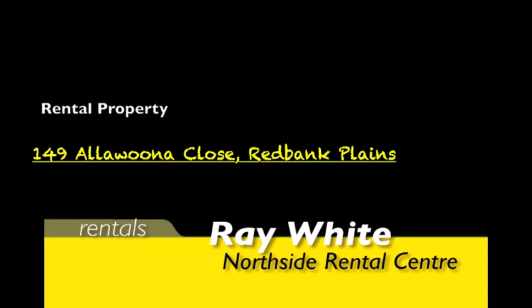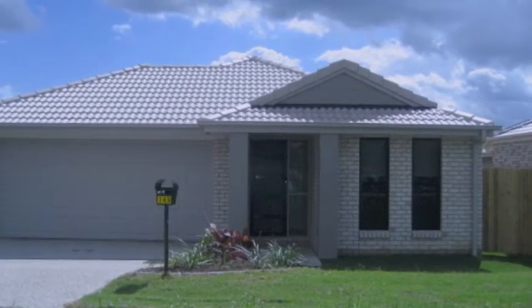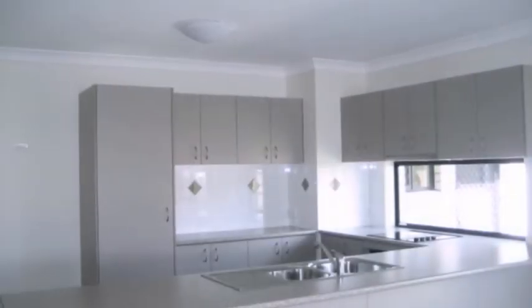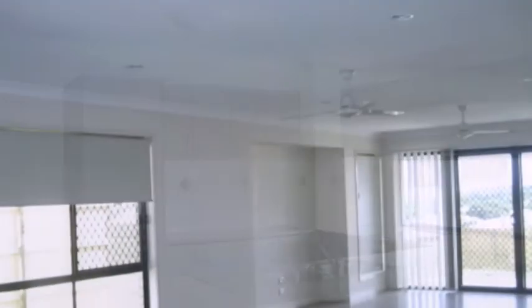Looking for a rental property with a little more space? Well, this property at 149 Allawoona Close, Redbank Plains is definitely worth having a look at. The property offers four good sized bedrooms, and the kitchen is beautifully designed with plenty of bench space and a dishwasher for extra convenience.